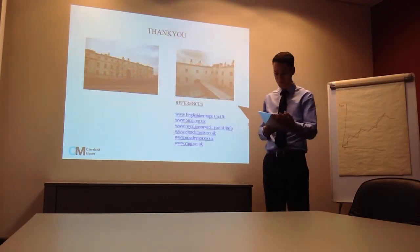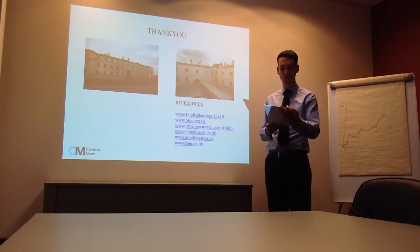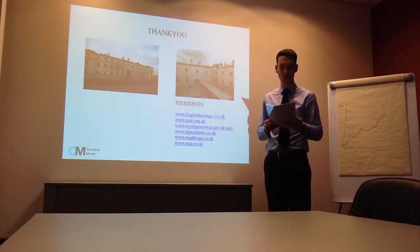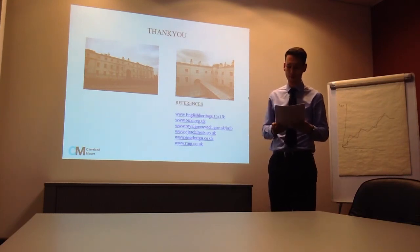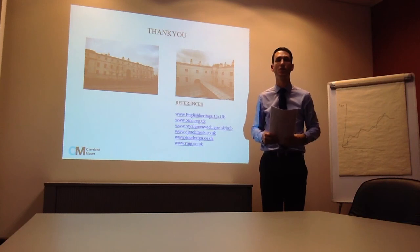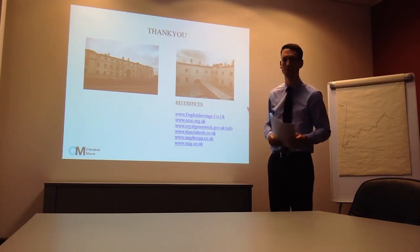Thank you for your attention this morning. We hope the presentation was informative and has given you a fairly comprehensive understanding of the issues that need to be considered during this project. Should you have any questions or wish to clarify anything, I would be more than happy to receive those queries. We are of course very interested to be further involved with your project and look forward to hearing from you very soon. Thank you.